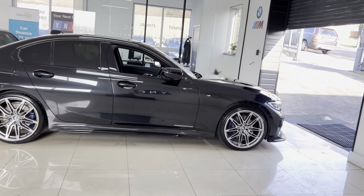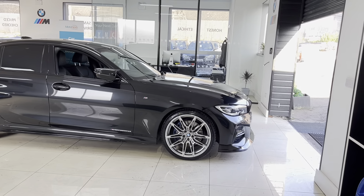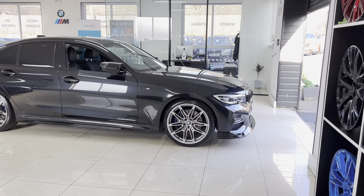We have added brand new 20-inch alloy wheels with four brand new tyres. Behind those you'll see the M Sport Plus brakes. This car comes with the Plus package which includes those among some other great features.